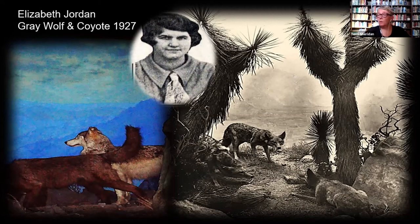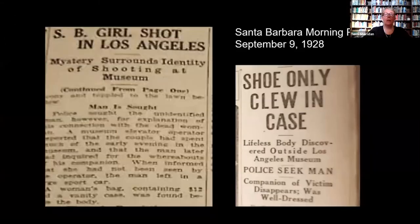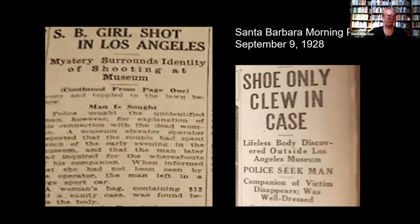And then this brings me to a little story. In September of that same year, with painters and curators still hard at work in our Mammal Hall, Los Angeles detectives had a mystery on their hands. The unidentified body of a woman had been discovered outside L.A.'s Southwest Museum. Their only clue to her identity were the woman's shoes, handmade by H. Levi of Santa Barbara. Carrying the shoes with them, detectives traveled to Santa Barbara to interview the shoemaker. They learned that the shoes had been made for Elizabeth Jordan. Further investigation back at the Southwest Museum uncovered that Miss Jordan had met with a curator from the Santa Barbara Museum of Natural History on the previous afternoon.